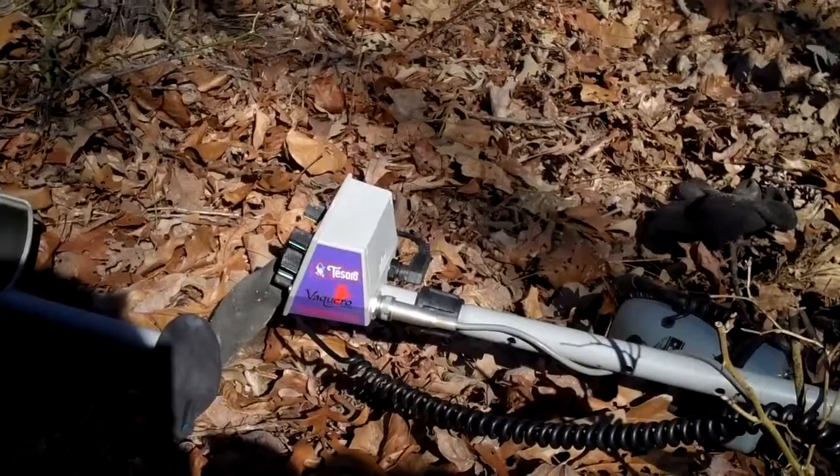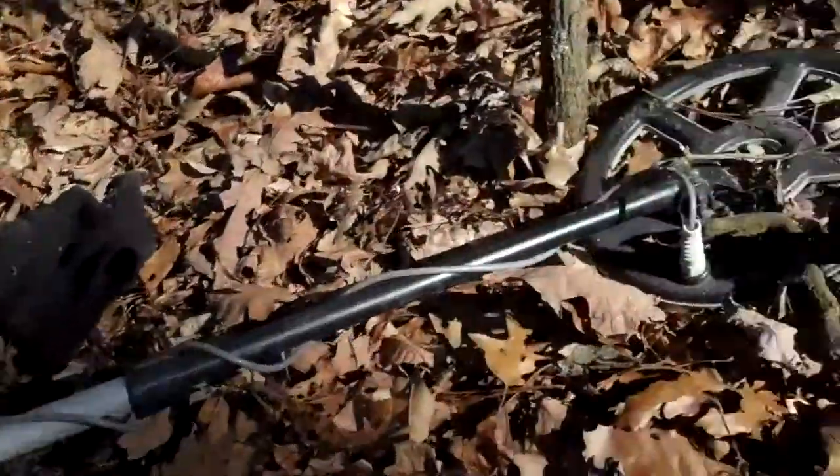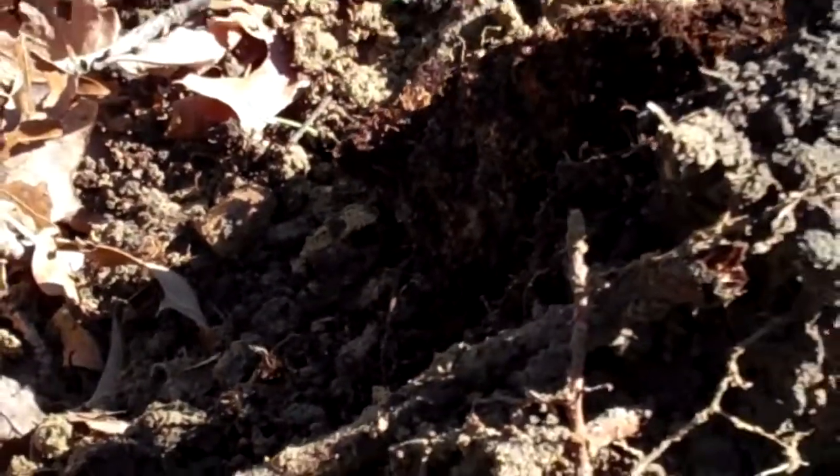Hey guys, it's been about a half hour since the cleaner was found. Finally got onto another good target. It's about 8 inches deep. Target's right there — I don't know what it is yet.